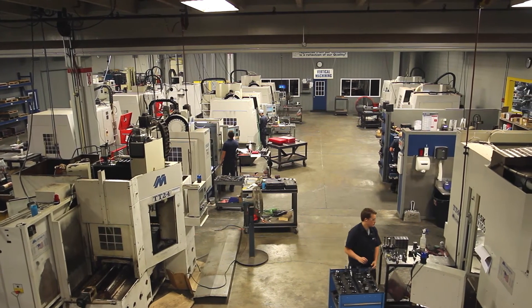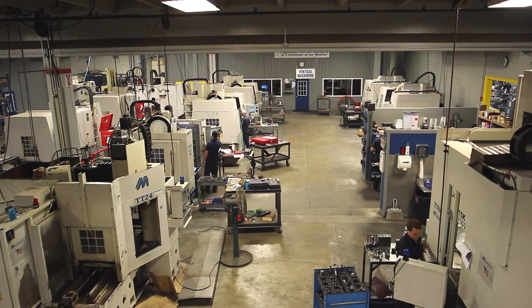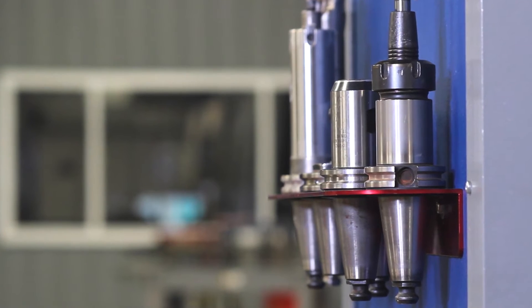At Hoosier Pattern we strive to stay at the forefront of technology. We are constantly looking for new ways to improve our machines and processes.